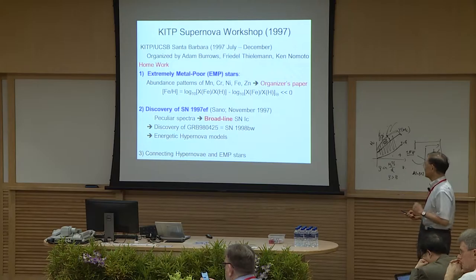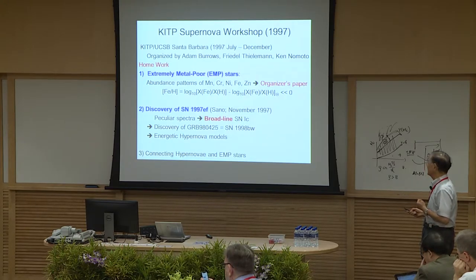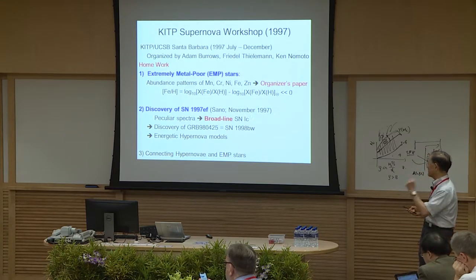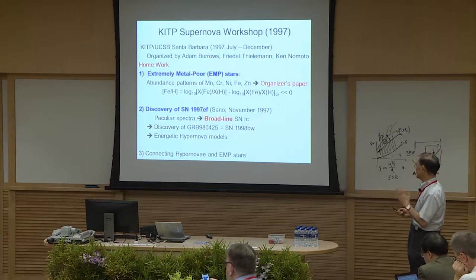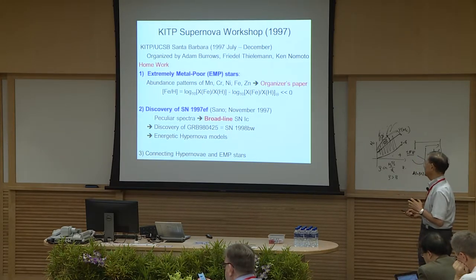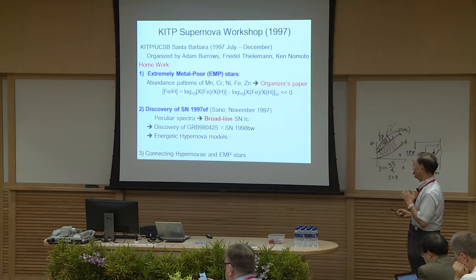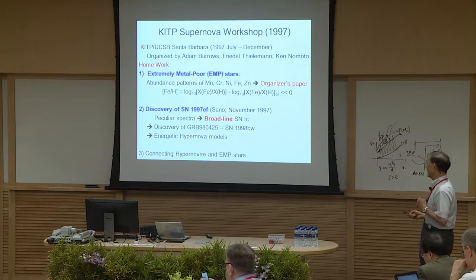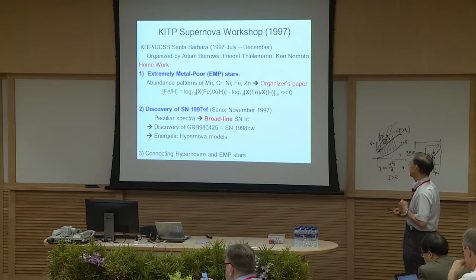The second homework was a report near the end of the workshop on the discovery of Supernova 1997EF, again observed by Japanese amateurs from Sano. The spectra was very peculiar — it now turns out to be a so-called broad-line Type 1C. After reporting on the IAU Circular, after a few days they finally named it Supernova 97EF. This is the beginning of our hypernova modeling story, and these two things — the abundance patterns and 97EF — have a connection I'll show later.